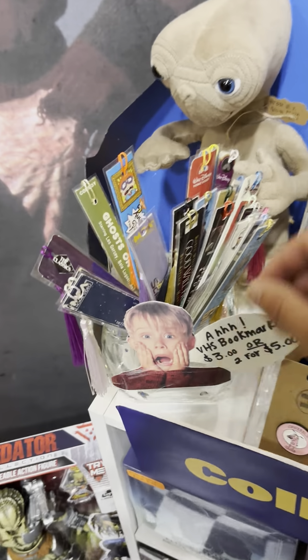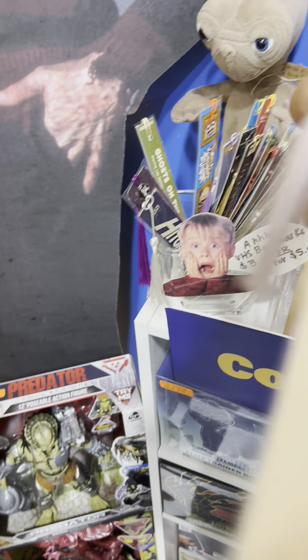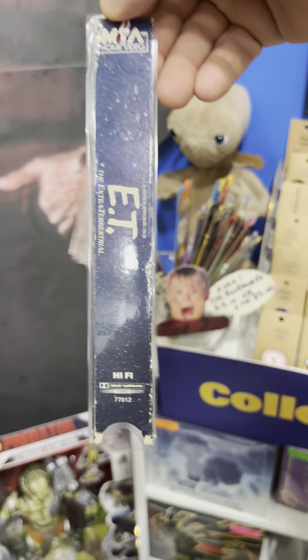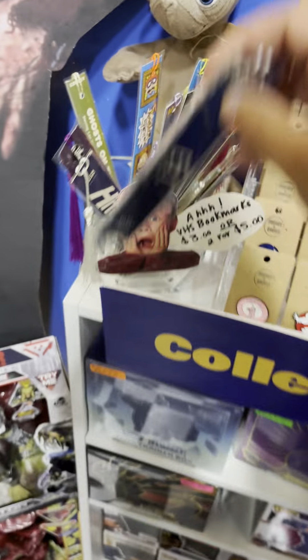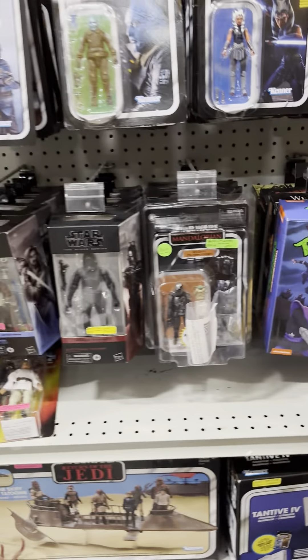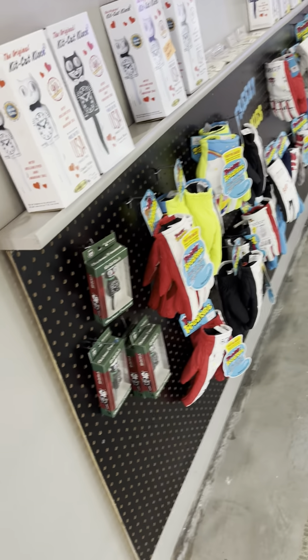Here are some bookmarks — I was a little kid when I had these. Quite frankly, I think these are made from the spines of the VCR movie cases. They look like it. Very cool — $3.50. All right, let's move on. I really like this whole little setup — it definitely caught my eye.